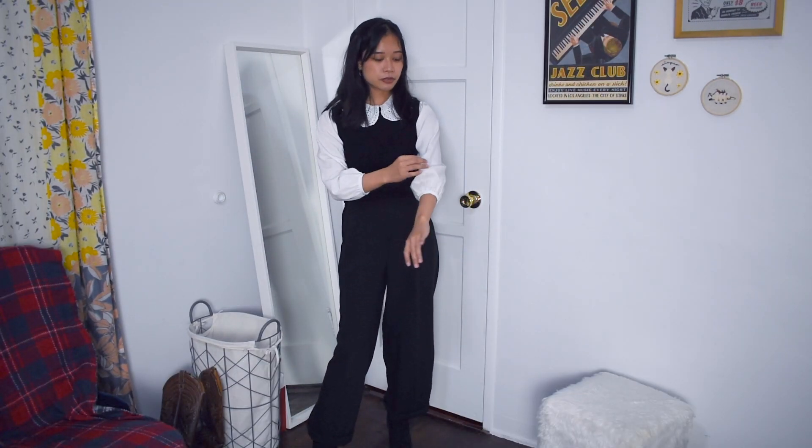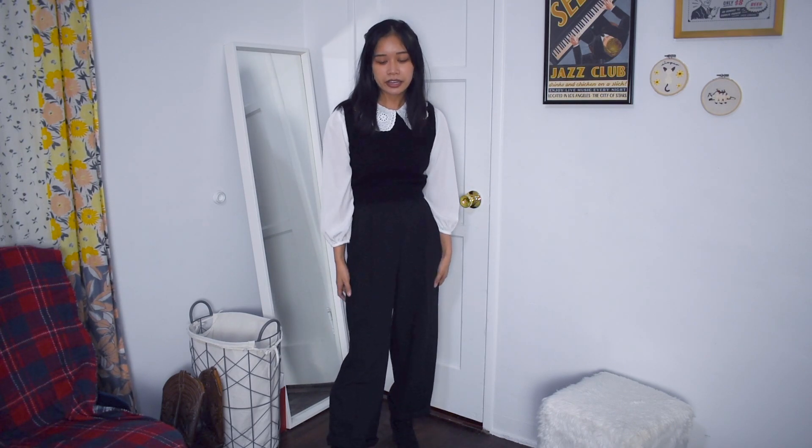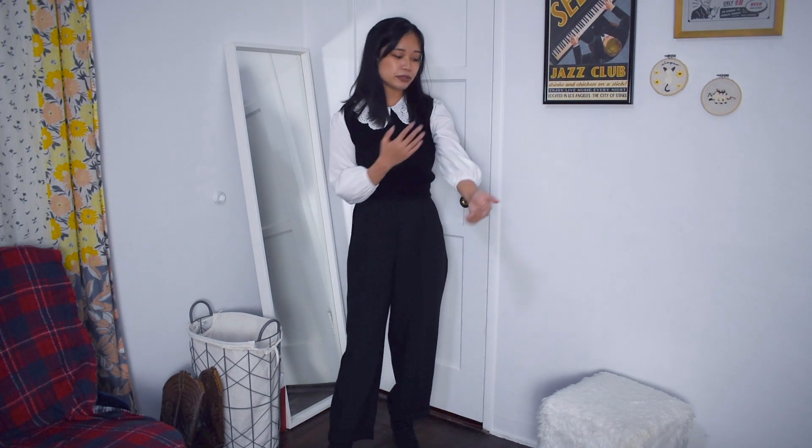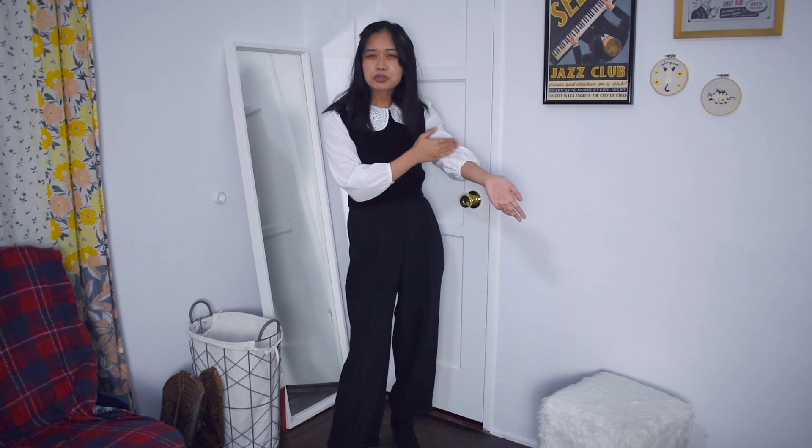I'm wearing this white blouse with some pretty loose, kind of puff sleeves — it doesn't have a collar so I added on this fake frilly collar — and then I threw on a black sweater vest over it and paired it with some black pleated trousers and my black lace-up boots. The sweater vest and long pants make it great for fall, and these pants are roomy enough to layer tights or leggings underneath. You could also layer a long sleeve under here, throw a coat on, and it works well for cooler weather.